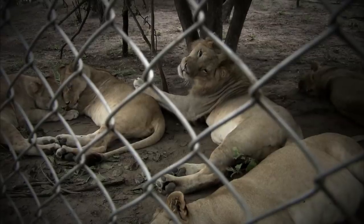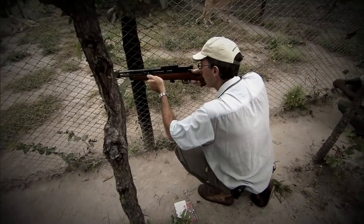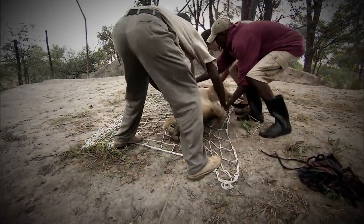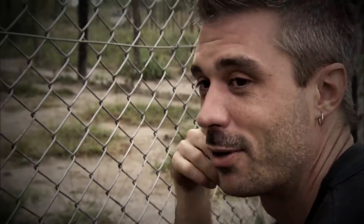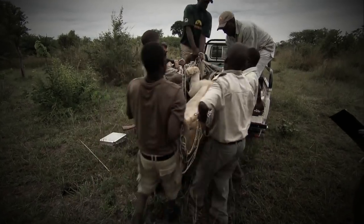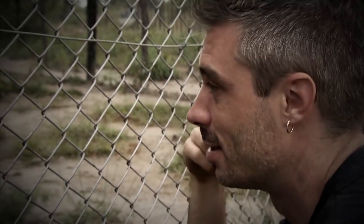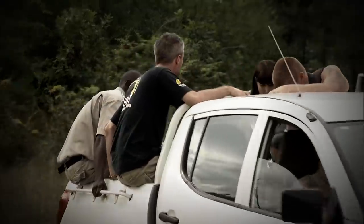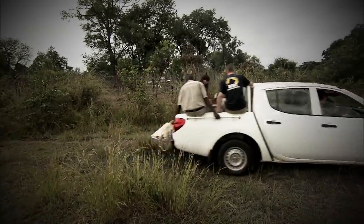Six months ago, David had to say goodbye to this pride when they were sedated and transported 10 kilometres to their new purpose-built release site. I can only assume it's the same as when my mother sent me off to university - she just had to give away a lot of the closeness that was there.